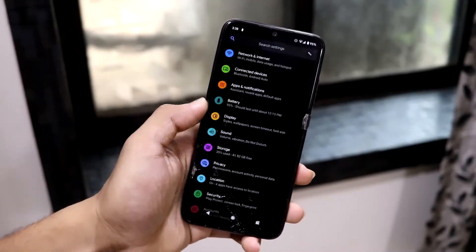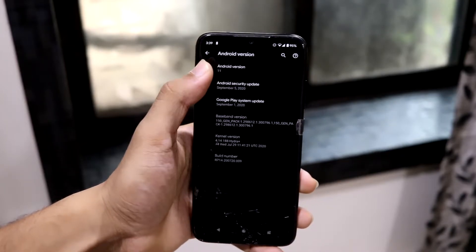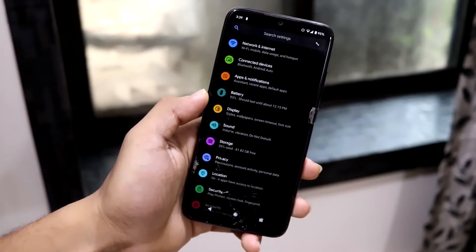Hey guys, in this video we want to take a look at the Android 11 stable on our Redmi Note 10 Pro. This is a Pixel 2 Android 11 stable port on our Redmi Note 10 Pro.